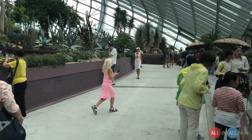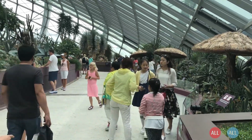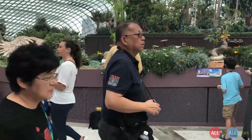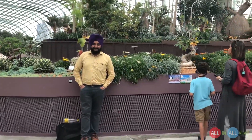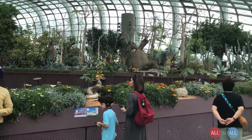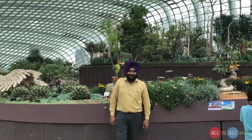It looks like a separate city inside Singapore. I can say 'city in the garden' because of this garden. I wore multicolor clothes — yellow shirt, violet turban, gray pants, brown shoes — because of the garden.